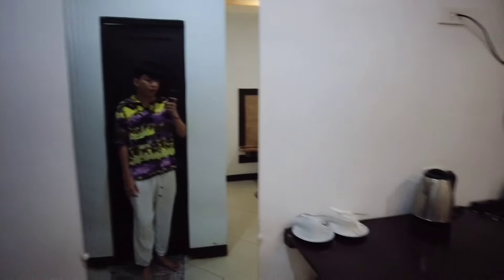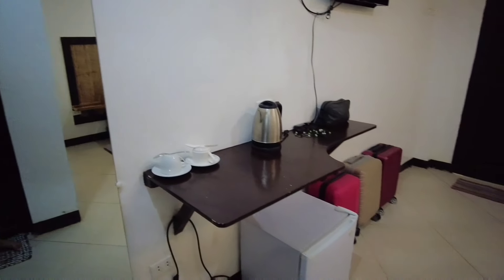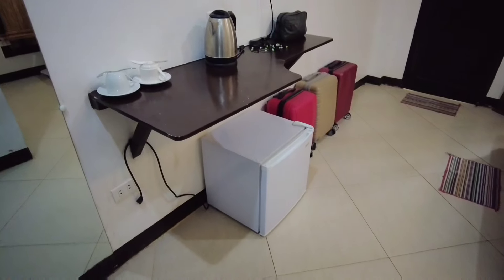Alright guys, pagpasok natin sa ating hotel room, meron tayong one king size bed. Sobrang liit lang talaga itong hotel room nila. And pag may kasama tayo dito, nandito yung kanilang cabinet. Meron tayong whole body mirror dito. And dito naman sa right side natin, meron silang electric kettle. Meron din silang mini-fridge, and nandito naman yung kanilang cable TV.